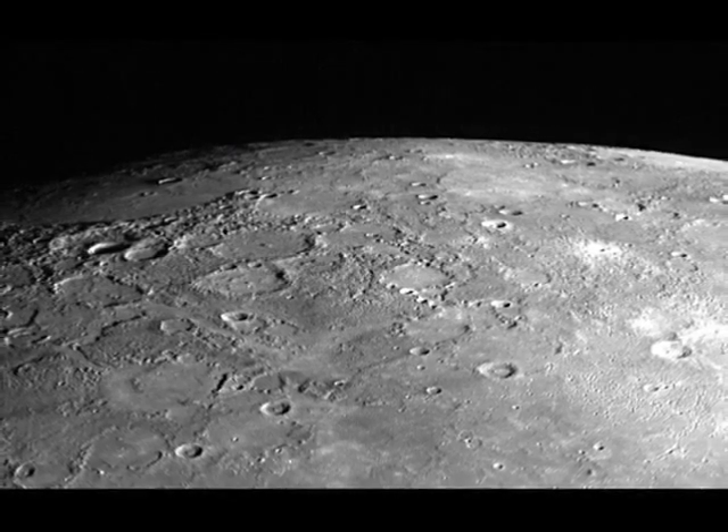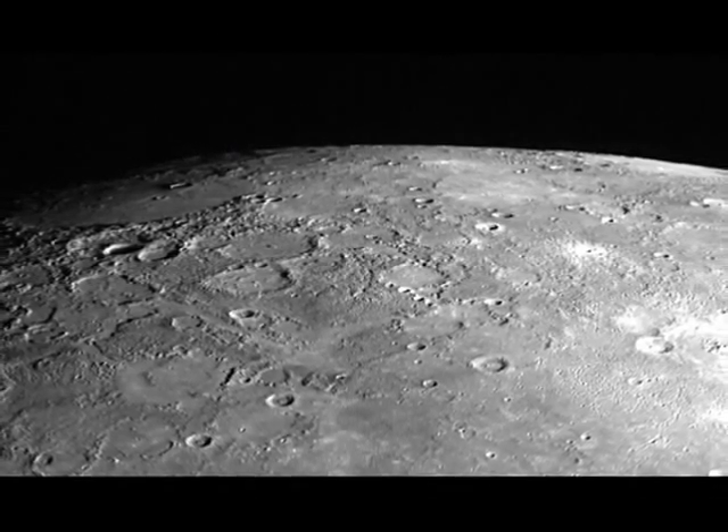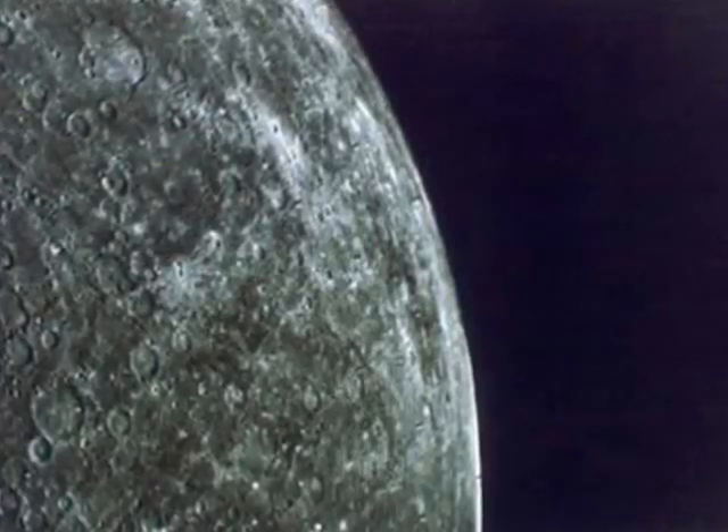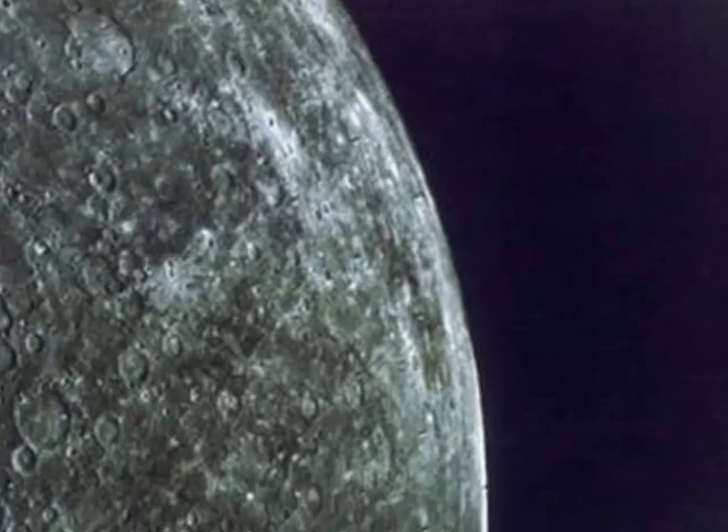This graphite may be a relic of the planet's primordial crust, which was later covered up by volcanism. The findings are published in the journal Nature Geoscience.